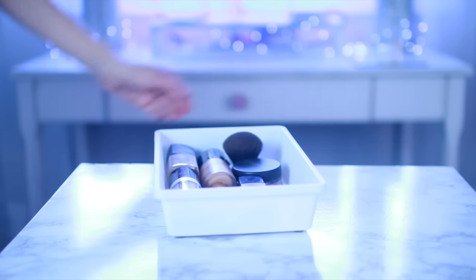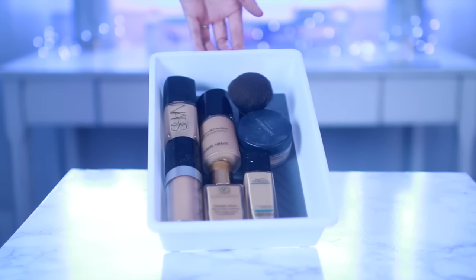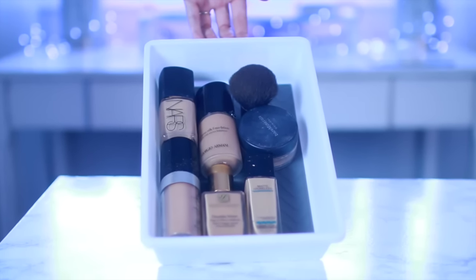I showed these in my cheap makeup storage video, but I had to give them another shout-out because these are possibly my favorite organization containers. They're from Dollar Tree and have a grip at the bottom, making them perfect for organizing things in drawers — office supplies, makeup, whatever you need. Here I have a bigger one I'm using to organize my foundations so they don't slip and slide around.